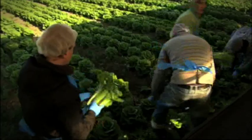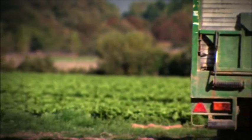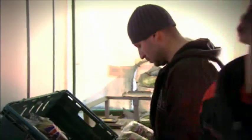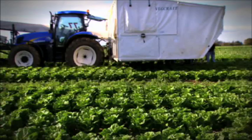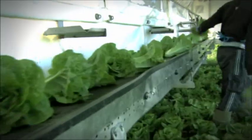Around two and a half million customers a week put one of these into their baskets during the British lettuce season. Within 48 hours of leaving the farm it can be in your fridge. We couldn't do it without farmers up and down the country and we're proud to be British agriculture's number one customer.